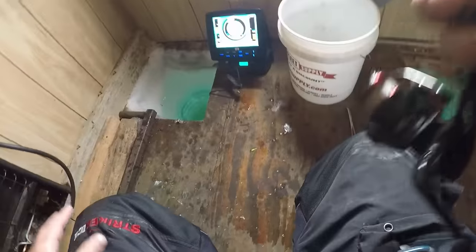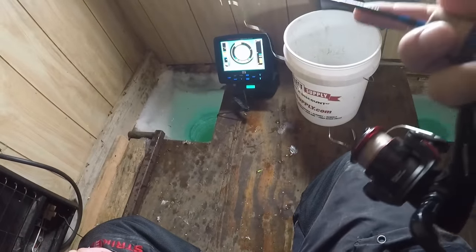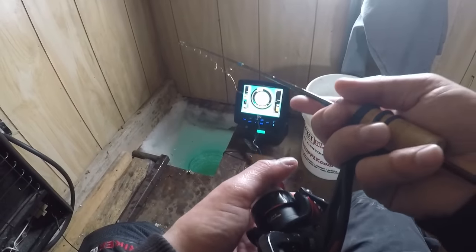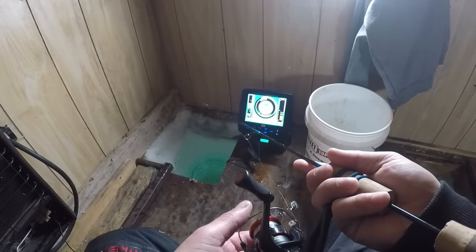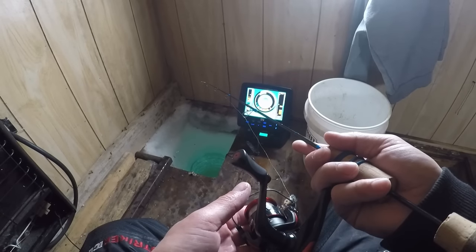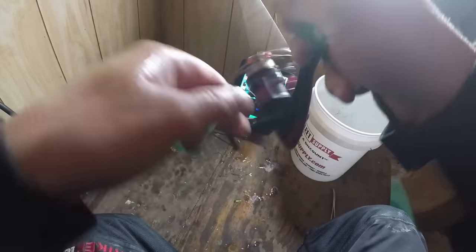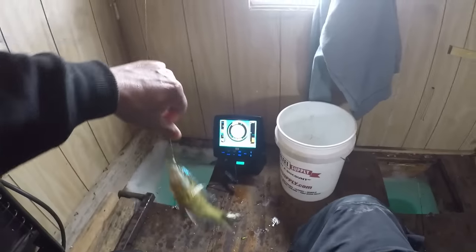I'm gonna put it back down, maybe I can get him again because he hasn't left. Come on, come back down, yeah! I got him this time - I don't know how big he is but I got him. Oh my, are you kidding me? It was a bluegill!